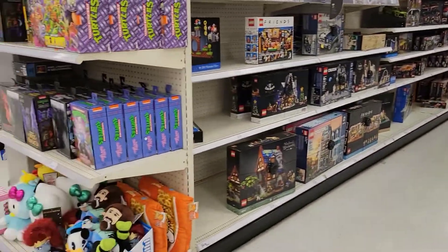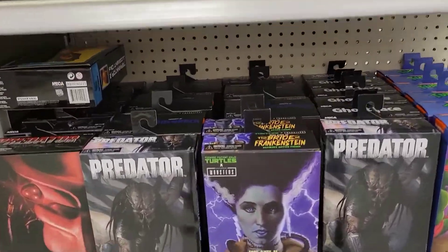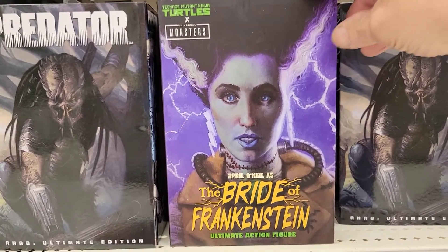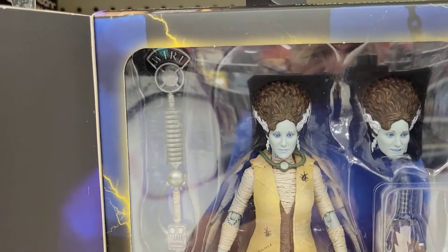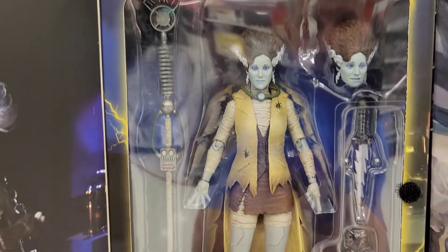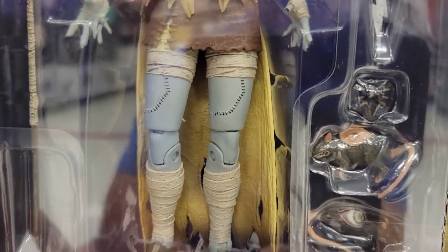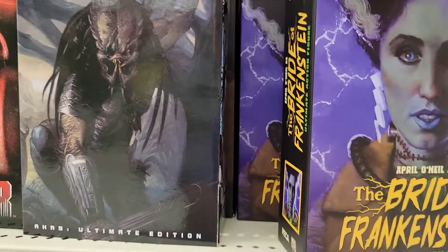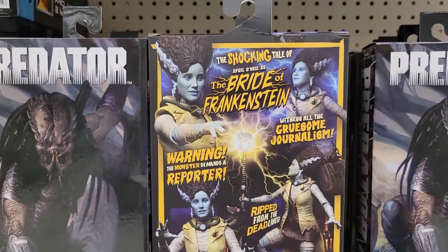Is it Fall-a-Thon already? So they have April O'Neill as the Bride of Frankenstein. This box art is really cool — check that out, decent head sculpt. And it comes with a couple of rats in here. Check out the back of the packaging — I do love the way they do the backs of these packages.